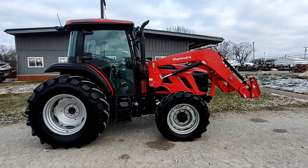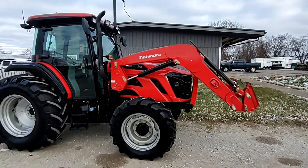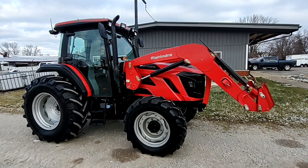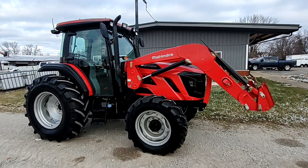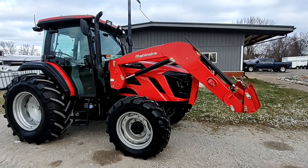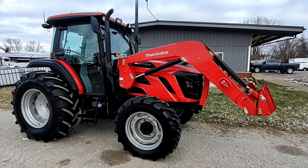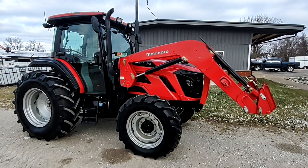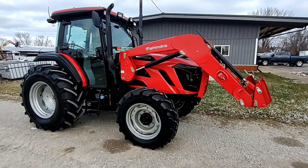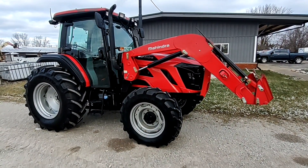We've got a Mahindra 7095 tractor here. This tractor starts and runs like it should — it only has 385 hours on it. We're selling this tractor for a bank; a gentleman had passed away and this was his tractor. We went and picked it up. We cannot get the tractor to move — we're thinking the clutch is stuck or something, but the bank does not want us to spend any money on it, so it will be sold absolute as-is.